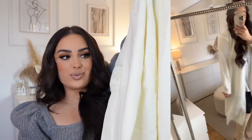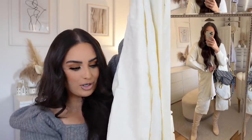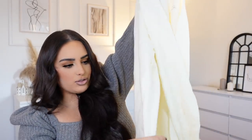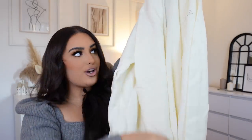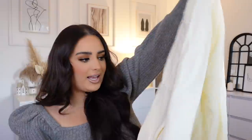Next I have another cardigan — this one is more of a creamy white as opposed to the actual white one from the beginning. It's a thicker material, still gorgeous. It's got a belt with belt hoops so you can tie it around your waist. It's super comfortable, really thick and snuggly, very long and cozy — similar to the first one but a little bit thicker and warmer.